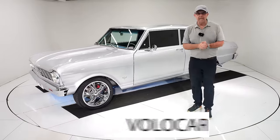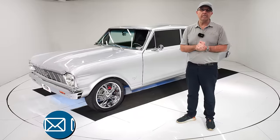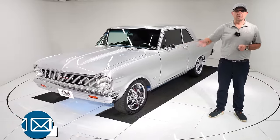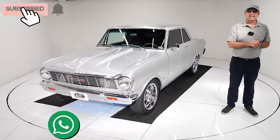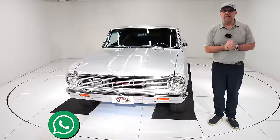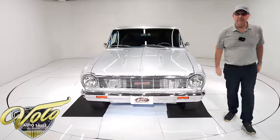Go to volocars.com. The salesman will be happy to answer your questions, including how you get this delivered to your door and how you get it financed. Subscribe to our YouTube channel, click the bell icon, and be notified when a new one's posted. Thanks for watching.